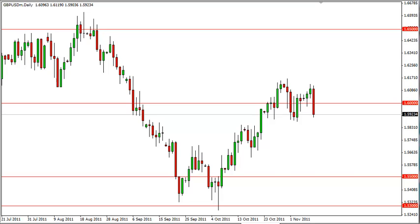Pound dollar technical analysis, November 10, FXEmpire.com. The pound dollar fell hard during the Wednesday session as Italian bonds spiked in their yield well over 7%, which is considered to be the point of no return, and as such, risk assets in general sold.